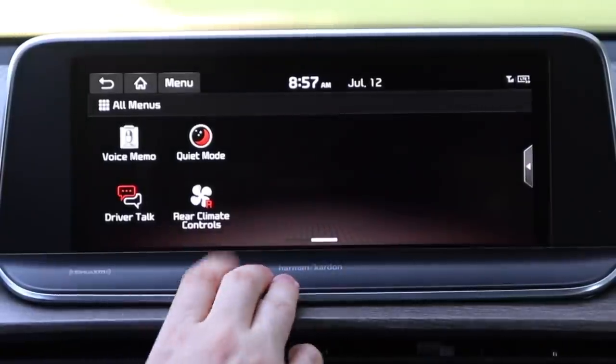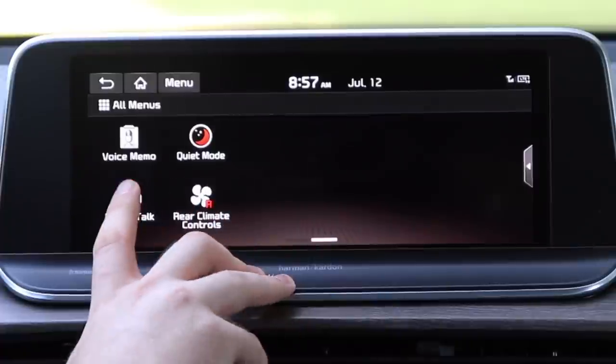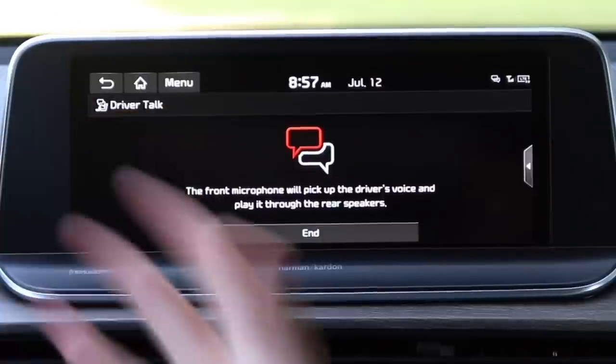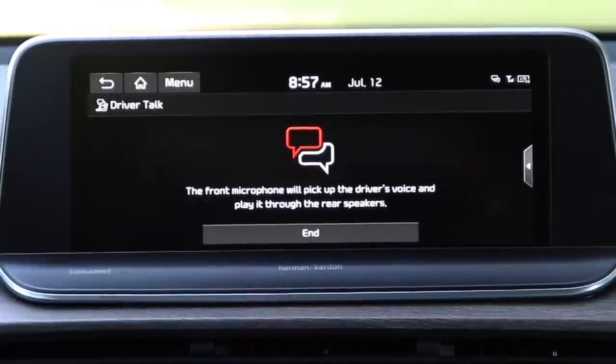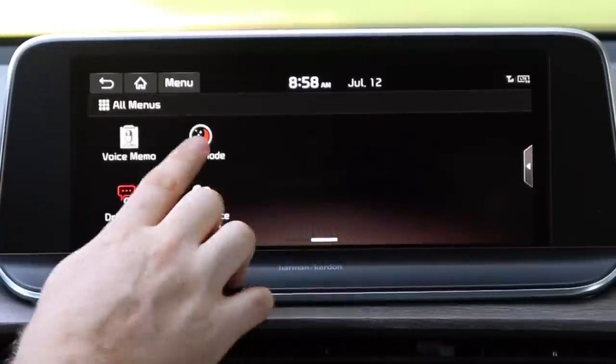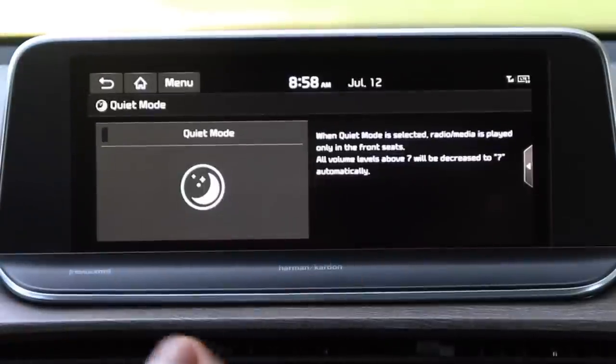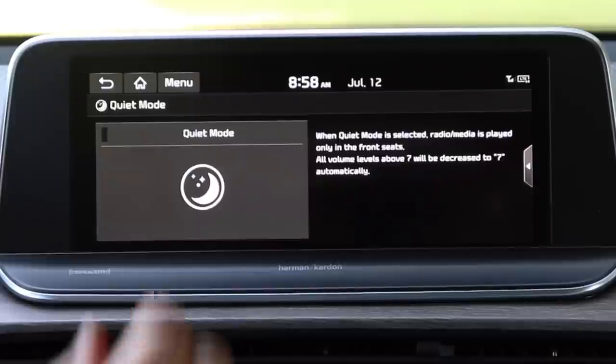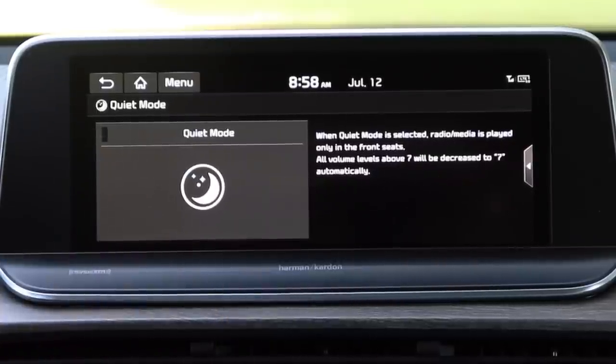There's a driver talk button — hit that and it amplifies your voice through the rear speakers so passengers can hear you, like a pilot addressing the cabin. Another feature is quiet mode, which automatically silences the rear speakers and lowers the front volume — great when kids are sleeping.